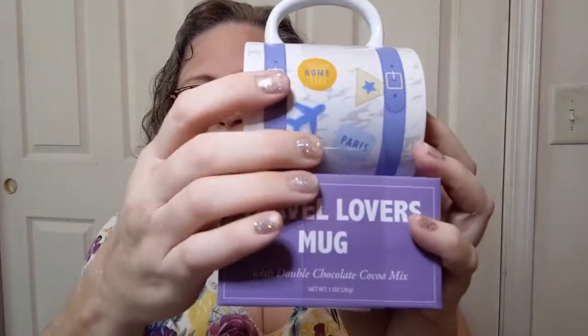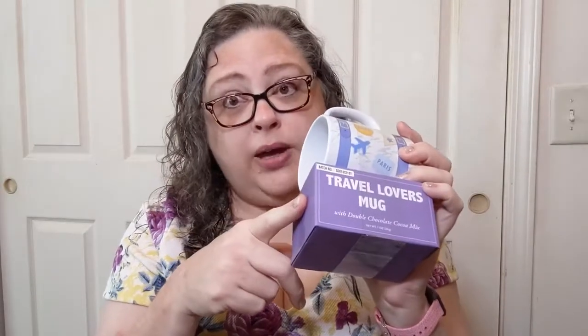Here's what you're going to win — a variety of things, a multi-pack as it were. There's a Travel Lovers mug — there's a plane on it and little stickers from being on your luggage — and it also has double chocolate cocoa mix. Who doesn't love cocoa mix? Also a little container for stitch markers or notions — I love these things. I get them in a multi-pack from Dollar Tree and they're definitely still worth it.